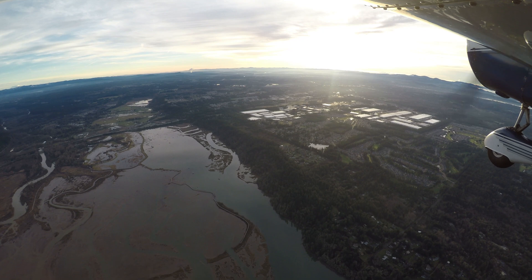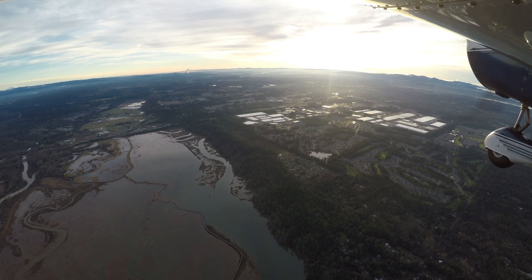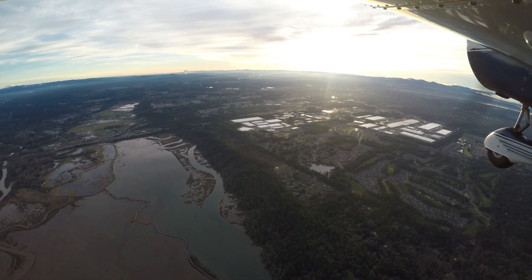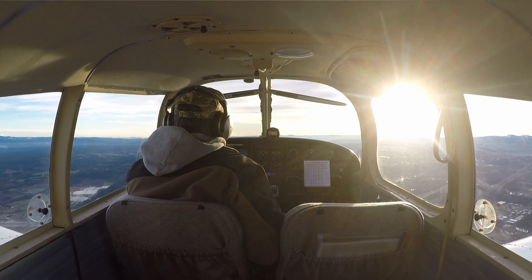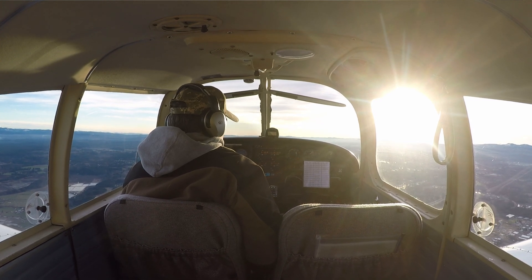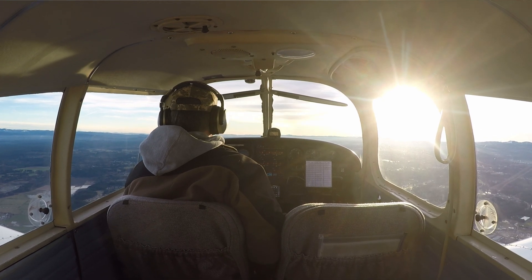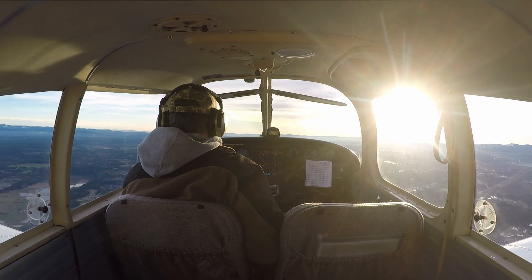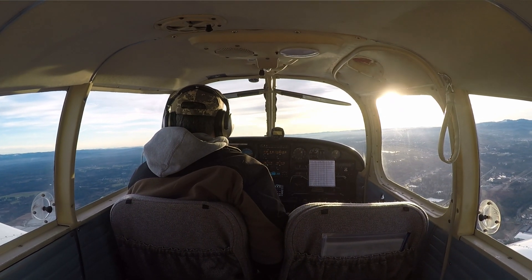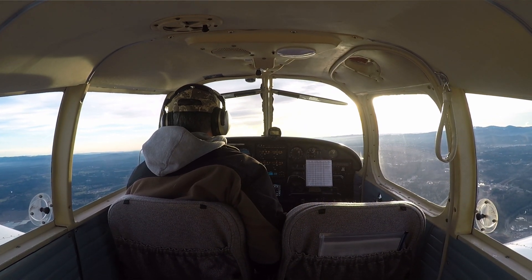W7NY AirMobile. I'm going to make one more adjustment — the audio is really loud in the headset, so I'm going to reduce the volume. I am sending analog APRS so you may be able to pick that up on APRS.fi. FlightAware will have my flight. You'll see me just coming up on Olympia. I'm going to overfly Olympia Airport, then make a left turn towards Chehalis and climb up to 3,500. W7NY AirMobile.